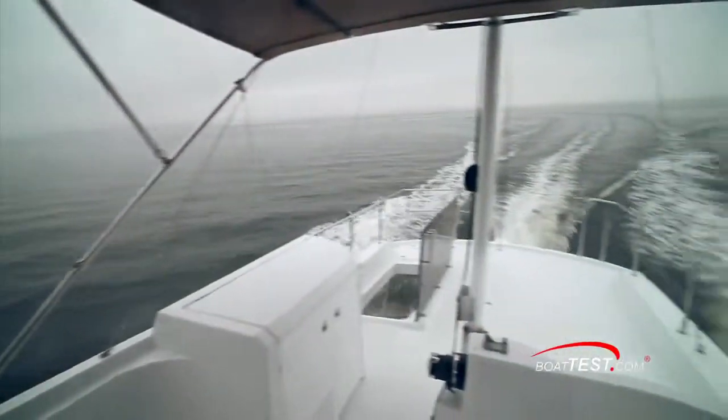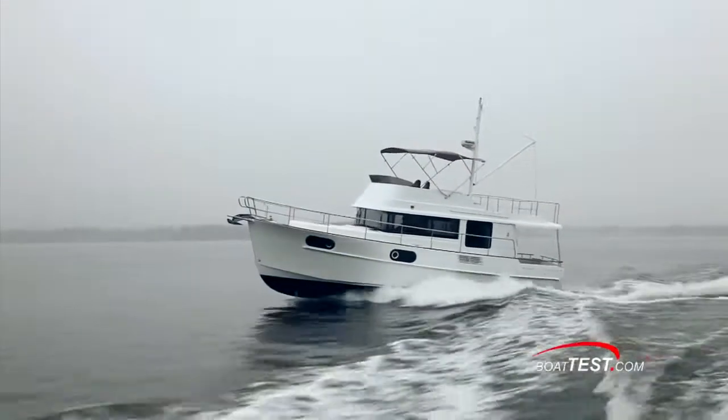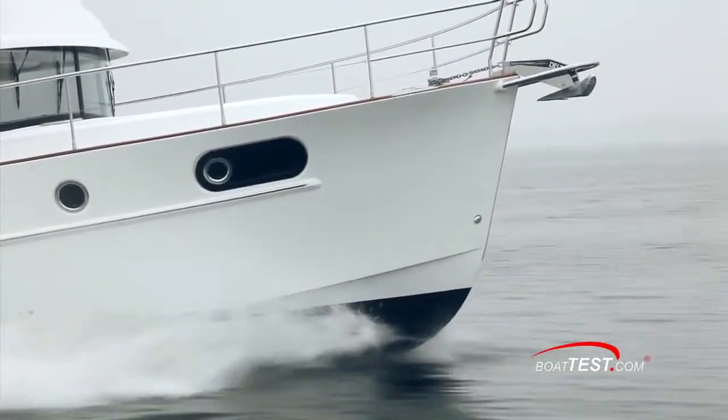This is a yacht made under the umbrella of the Beneteau Group, and the design team at Beneteau tell me that they made the 44 to replace the popular 42. Let's see how they've done with the features walkthrough starting in the aft cockpit.